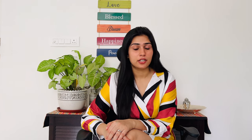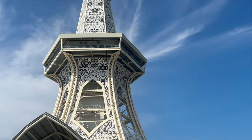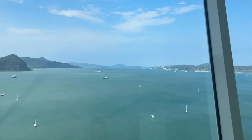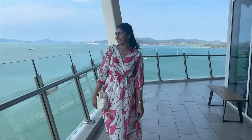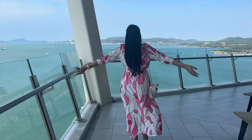For day 3, first go to Maha Tower — also a recent opening in Langkawi. The structure is modeled on the shape of the Eiffel Tower, and there is an observatory deck where you can again enjoy the beautiful views of the city of Langkawi.